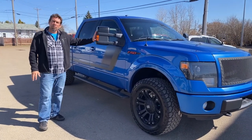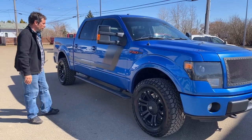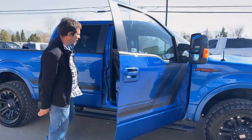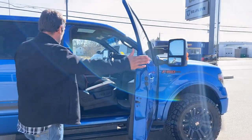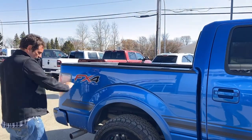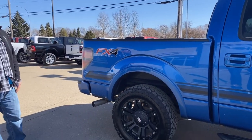The trailer tow mirrors here, so if you want to do some towing, that EcoBoost will tow quite a payload. Running boards on the truck, color key match handles. With the FX4 package, you get the nice red trim on the seats as well, and captain's chairs in the front. Coming to the back, you've got your box liner inside, and your exhaust coming out the side of the truck.